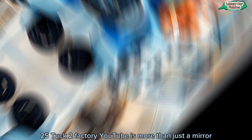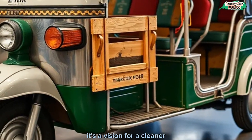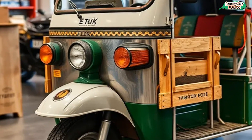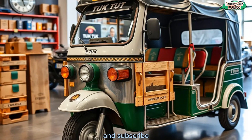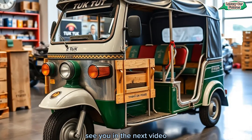The 2025 Tuk-Tuk Factory eTuck is more than just a vehicle. It's a vision for a cleaner, smarter future. Affordable, versatile, and environmentally friendly, it's the evolution of an icon. Thanks for joining us on my Channel Luxury Car Features. Don't forget to like, share, and subscribe for more updates on revolutionary vehicles like this. See you in the next video.